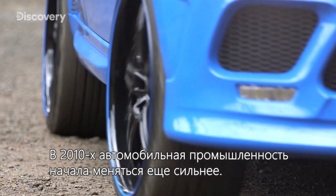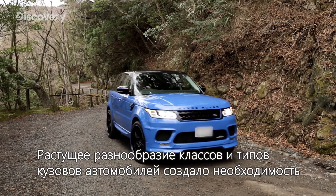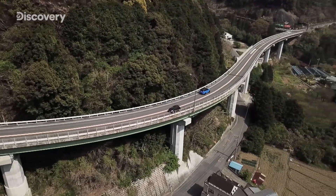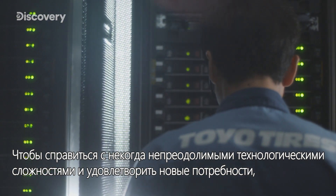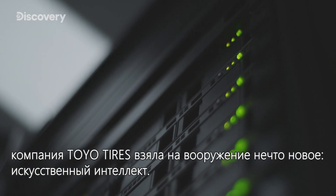The 2010s brought further change for the automotive industry. Vehicle styles began to diversify and a more agile modular approach to manufacturing became necessary. To help solve these once insurmountable technological challenges and meet this new demand, Toyo Tires turned to something new: artificial intelligence.